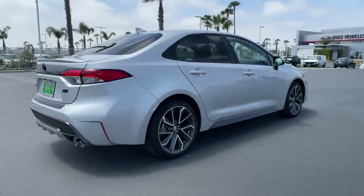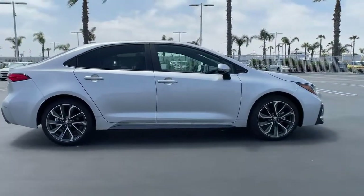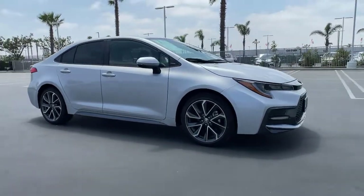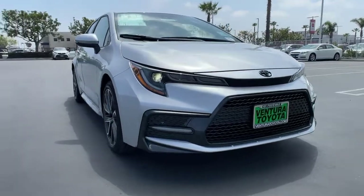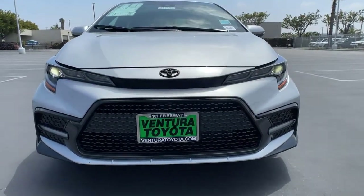These are just some of the great options this vehicle comes with: keyless entry, four-cylinder engine, backup camera, lane-keeping assist, heated mirrors, iPod and MP3 input, adaptive cruise control, aluminum wheels, electronic stability control, and a leather-wrapped steering wheel.